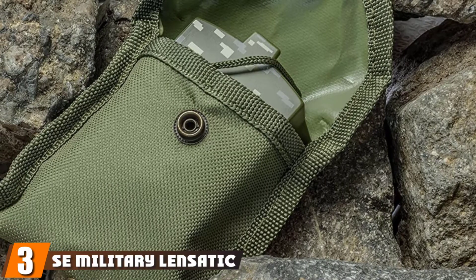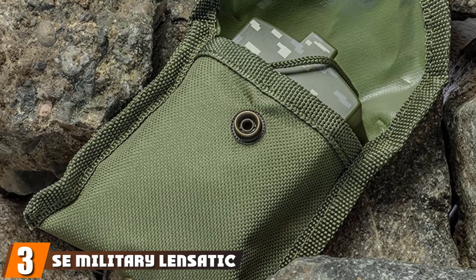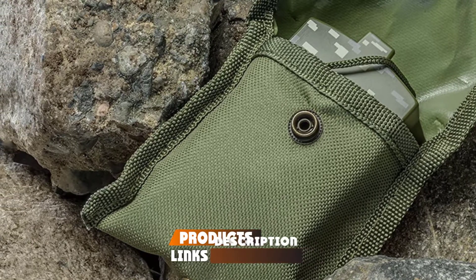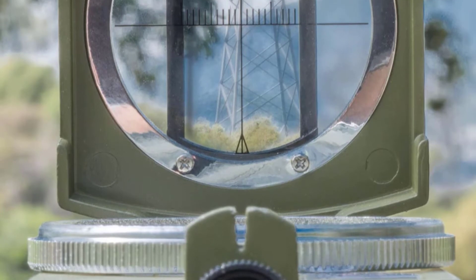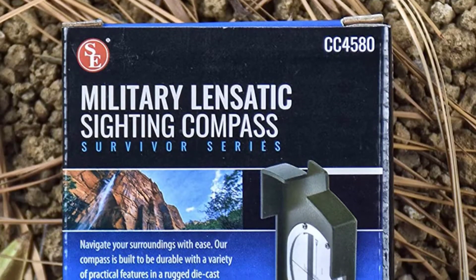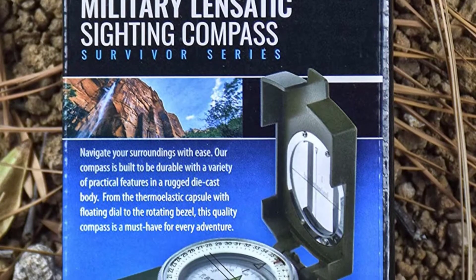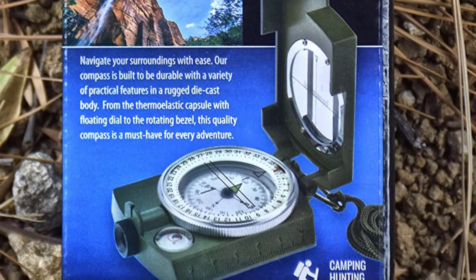The number three position is held by the SC Military Lensatic and Prismatic Sighting Survival Emergency Compass. This survival emergency compass has amazing features and functionalities, making it the ultimate direction finder. It has a thermal elastic liquid-filled capsule coupled with a floating dial, which makes it super easy to navigate at nighttime. It is an ideal piece of equipment for a range of outdoor activities such as camping, training, or hiking.